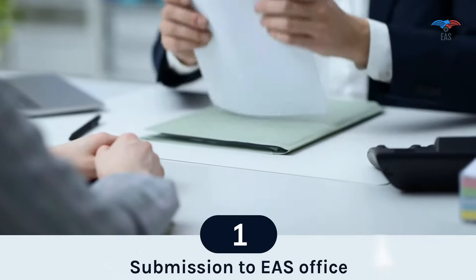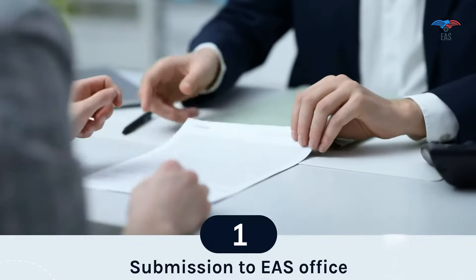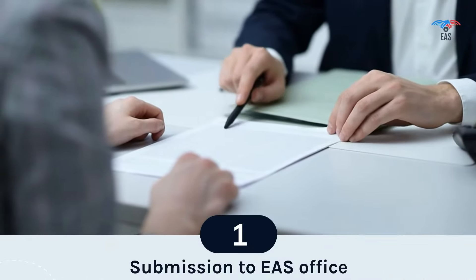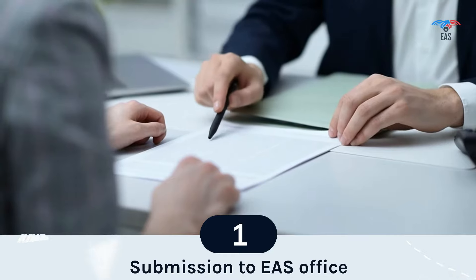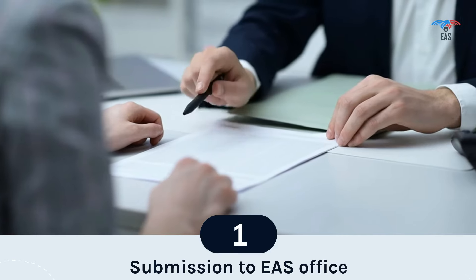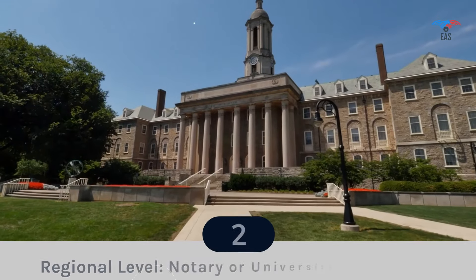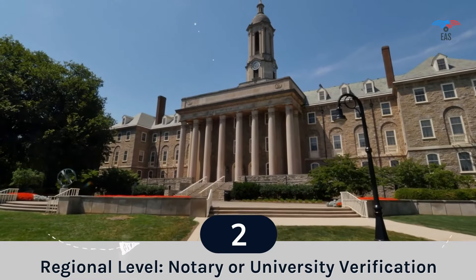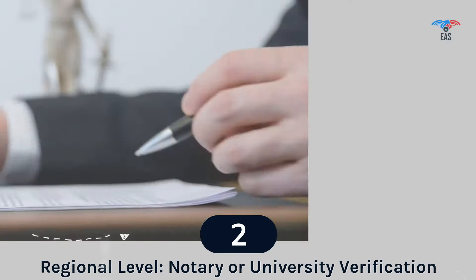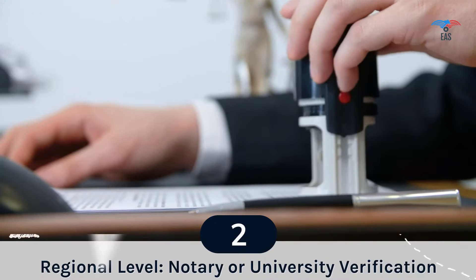The document attestation procedure in Kolkata. Step 1: Submission to the EAS office. Excellent Apostille Services is a private, professional, and non-government agency collecting documents from all over Kolkata and submitting them to the Ministry of External Affairs for apostille. Step 2: Regional level. This is the document verification first stage in the apostille process, done by the notary or the university depending on the document type.